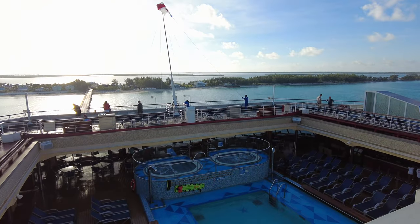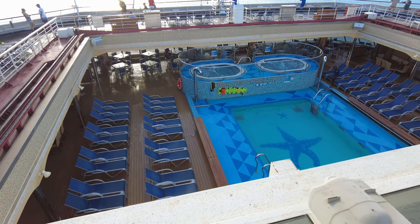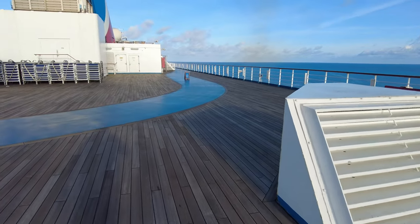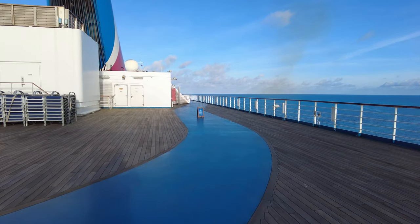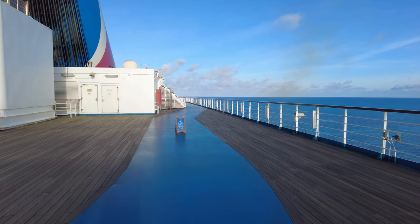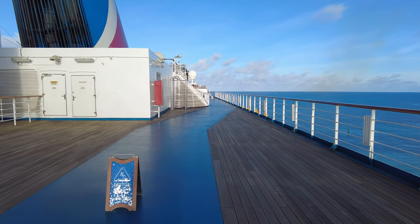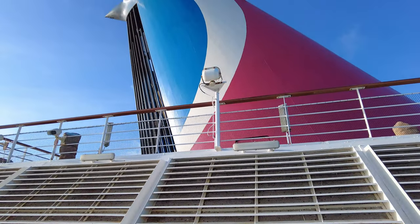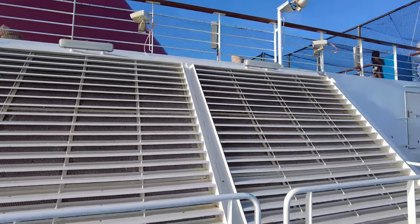Looking aft from the spa deck, we're looking down two levels into the Versailles pool, which is a technically quieter, adults-only pool. The jogging track on this deck is not huge, but it has an advantage in that it does not go through the main pool area. So you're probably not going to have to dodge over loungers and things like that as you're jogging along, which is a nice little advantage.